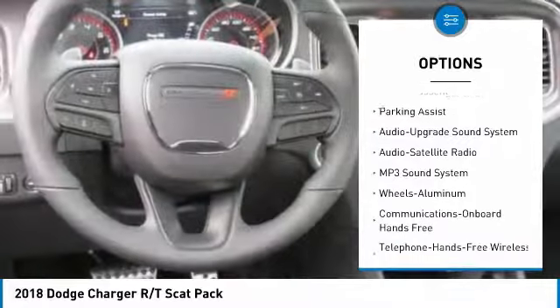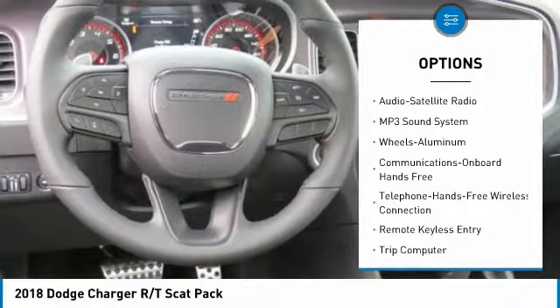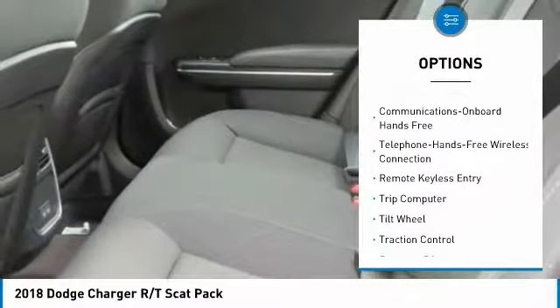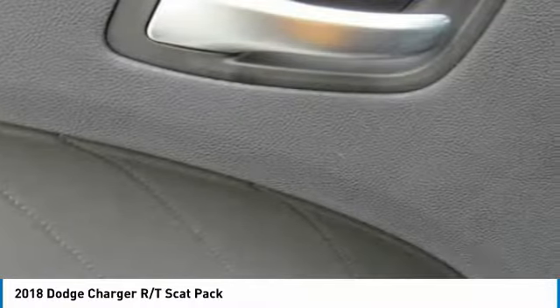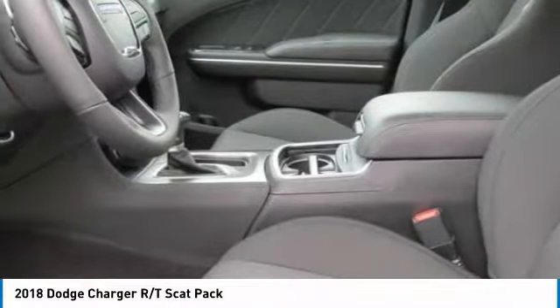Traction control, anti-lock braking system, power passenger seat, air conditioning, Bluetooth wireless data link for hands-free phone, home link garage door opener, power steering, aluminum wheels, floor mats, cruise control.